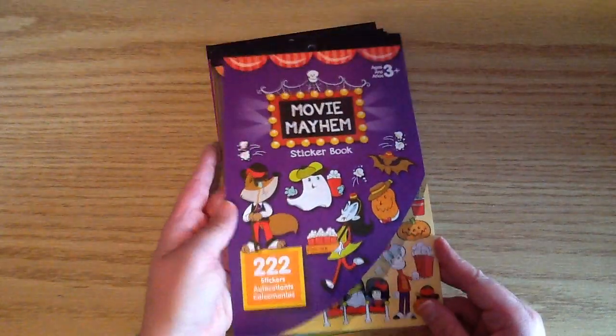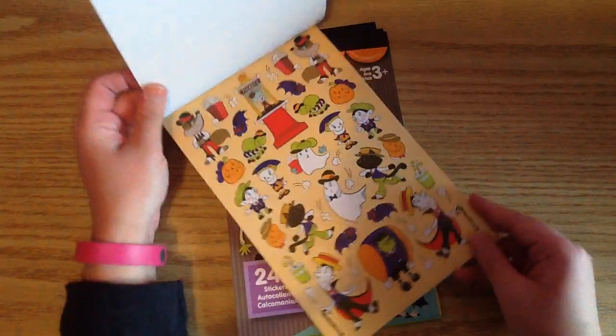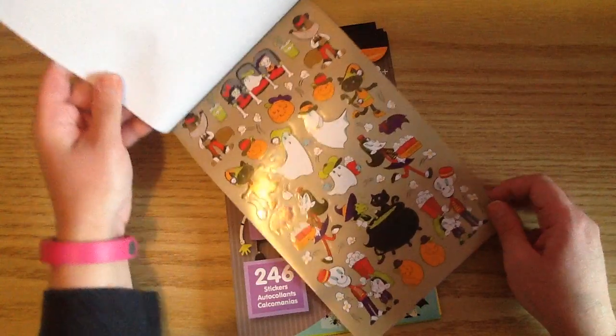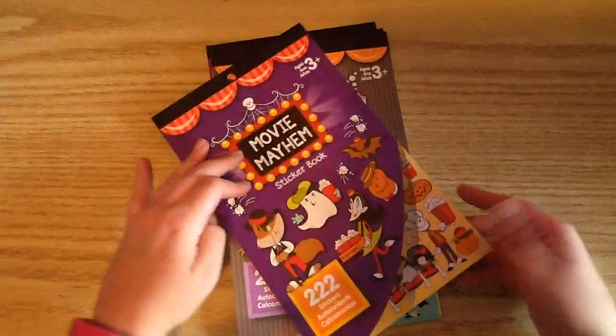So this is the first one. It's called Movie Mayhem. And you get six sheets, as always, and then it repeats, so you just get three designs. So that's the first one. These guys are so cute, the little popcorn guys. So that's the first book.